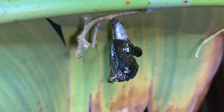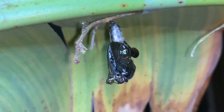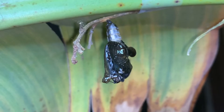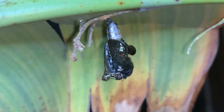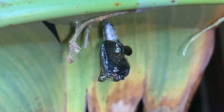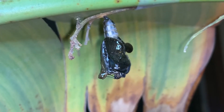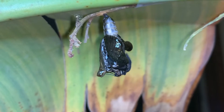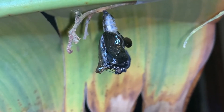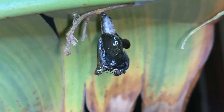All right, it's happening guys! Red spotted purple emerging from its chrysalis. I'm being quiet because there's people sleeping in my house.